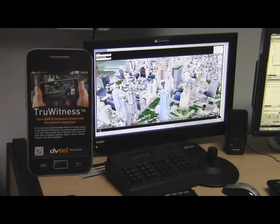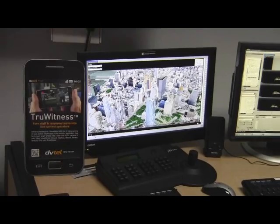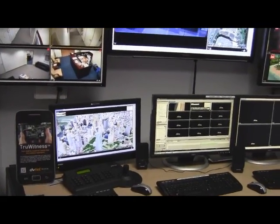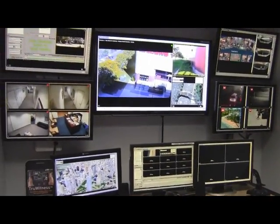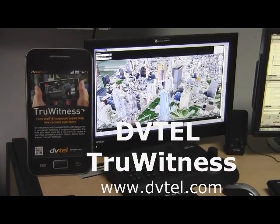True Witness extends your video surveillance system beyond your physical camera vision range and can be used in security applications or operation and maintenance applications such as oil and refinery. True Witness by DVTEL allows you to go beyond traditional video solutions and provide a tool that is limited only by your imagination.